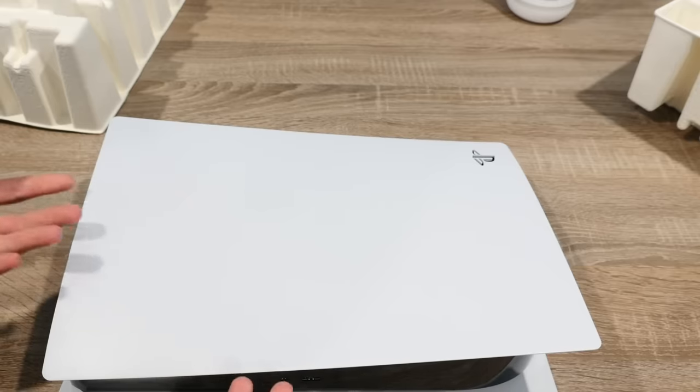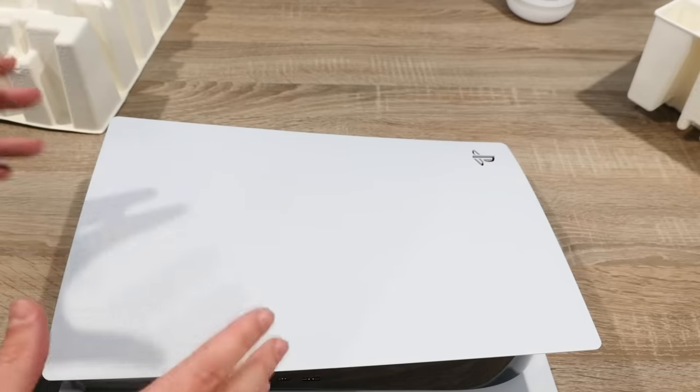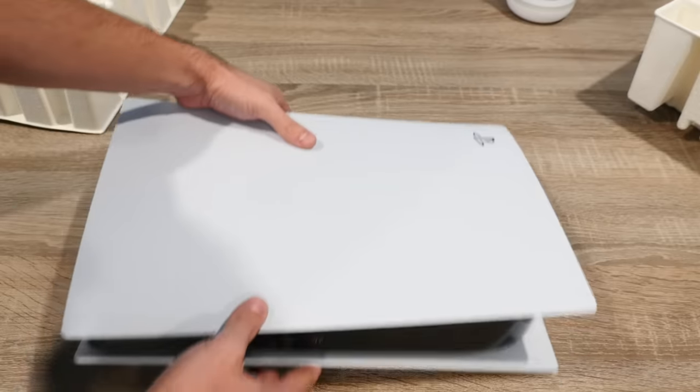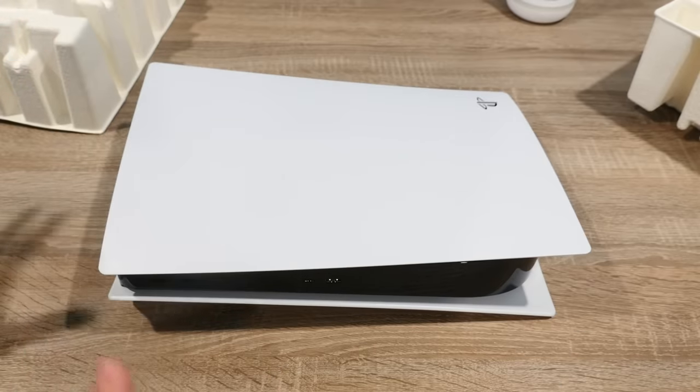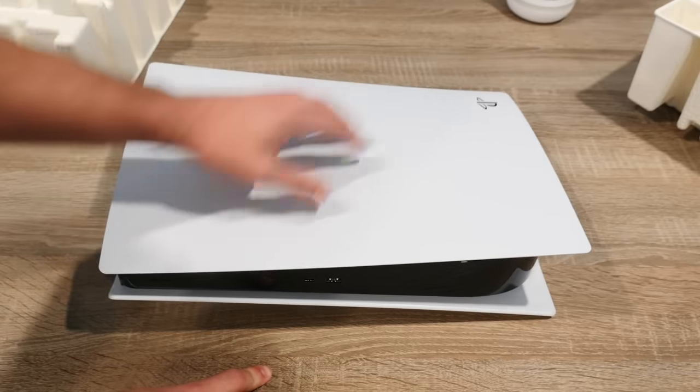It actually looks a little more silver than I thought — for some reason I thought it'd be really, really white, but it's a little more silver. I'm not going to unbox this thing anymore, I think I already did the job. Now I'm going to attach a GoPro to this PlayStation 5.